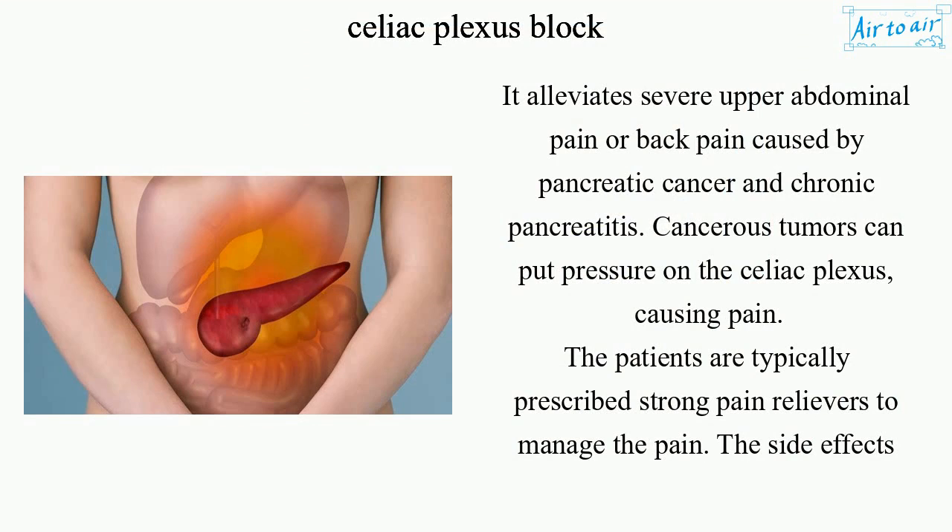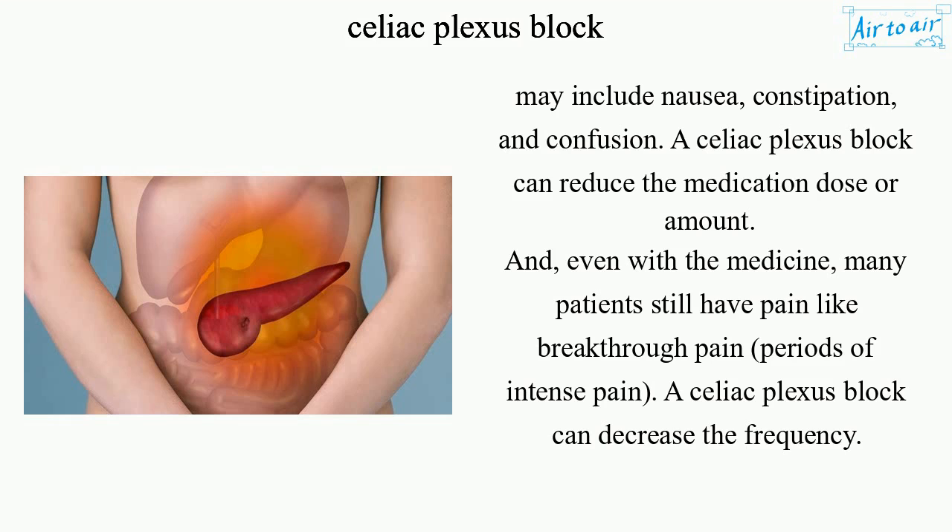It alleviates severe upper abdominal pain or back pain caused by pancreatic cancer and chronic pancreatitis. Cancerous tumors can put pressure on the celiac plexus, causing pain. Patients are typically prescribed strong pain relievers to manage the pain, but side effects may include nausea, constipation, and confusion.